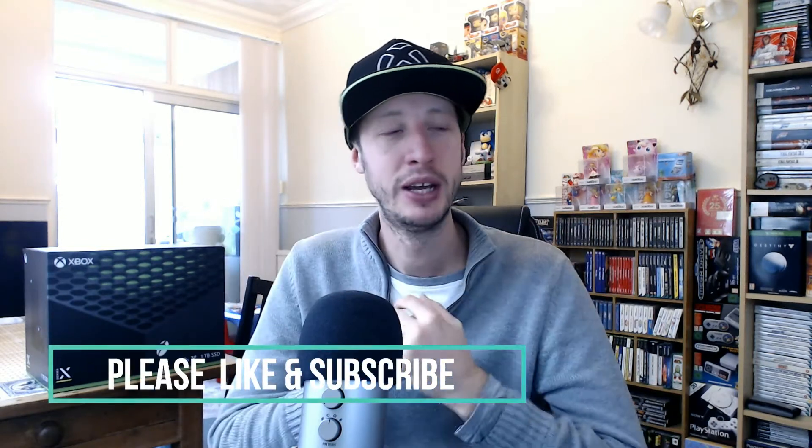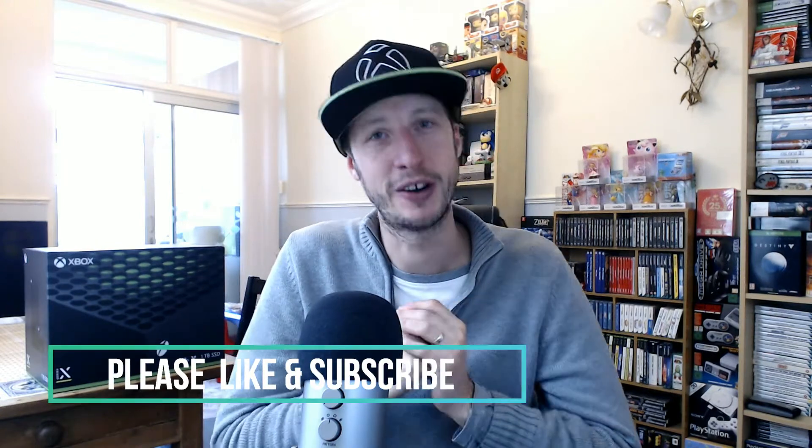Hey guys, Benji here, welcome back to my channel ByteSaysBenji, where today we're going to be looking at the Xbox Series X console. I'd just like to say thank you to everyone who's supported me over the last year or so on my channel. I know it's been pretty quiet recently, but I've managed to get some time available, mainly thanks to a second lockdown. Hopefully I'll get some more content out for you. If you're new here, please like and subscribe — help me push for that hundred subscribers. Let's carry on.